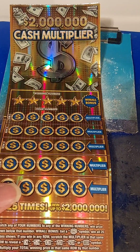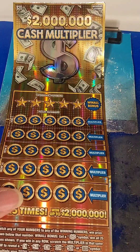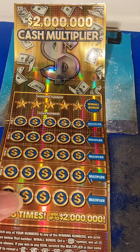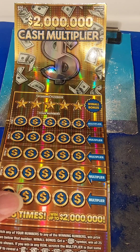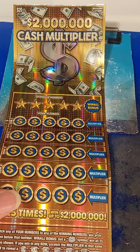What's good everybody, Jay Davies and I'm back with another video. Thank you for tuning in and welcome back to the channel. Today guys I wanted to play one of the newer tickets, so I stopped at my favorite store and got the $20 two million dollar cash multiplier.